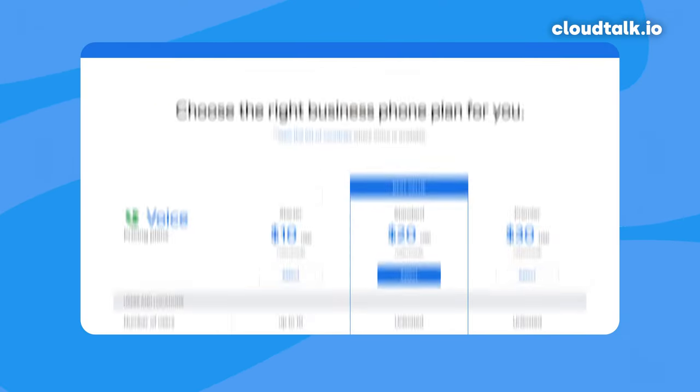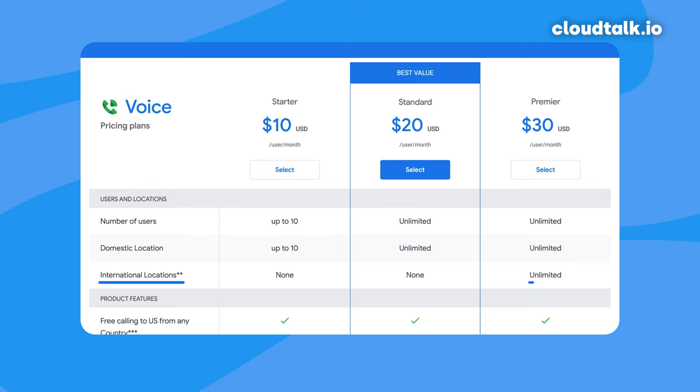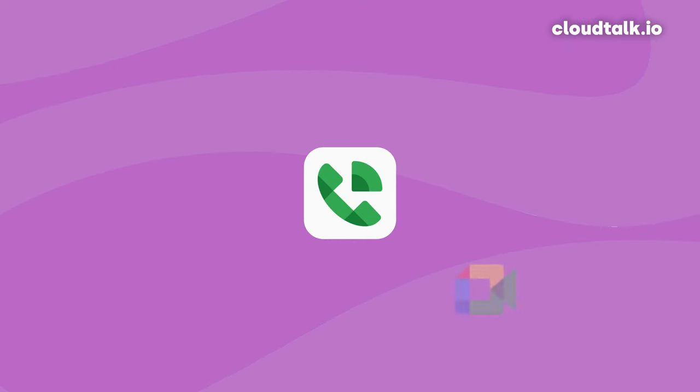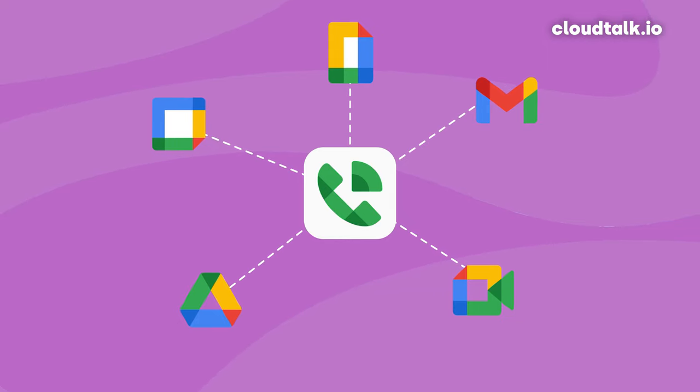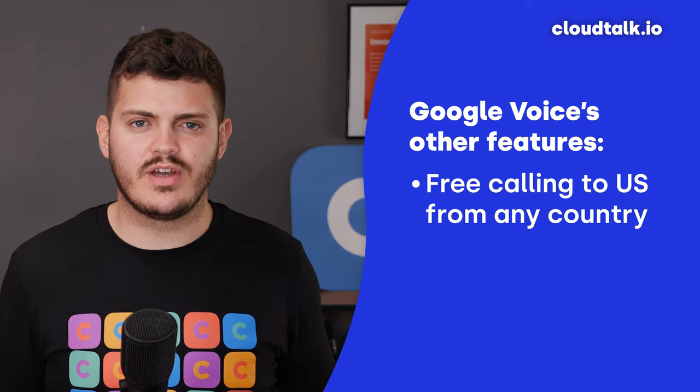Google Voice also offers unlimited international numbers, though the website claims this is unlimited on its Premier plan. However, Google Voice is only available in a limited number of countries, so you would have to speak to an administrator if your country isn't currently included. It also includes integrations with other Google apps like Calendar and Google Meet, the compiling of reports on usage and user activity, free calling to the US from any country, and free calling to Canada if you're based in the US.